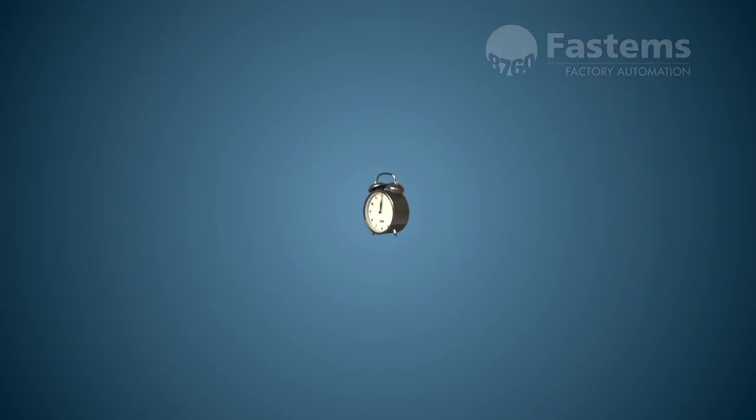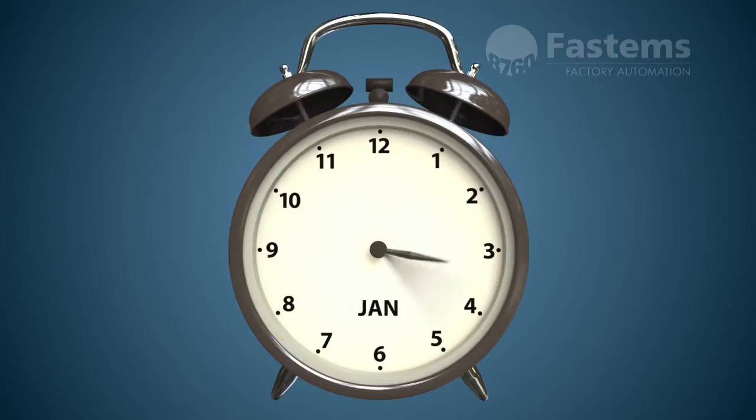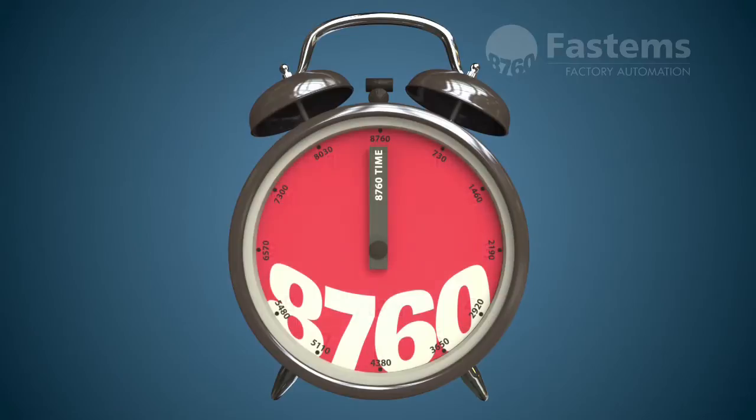A year is a long time. Just think how many hours there are in a year. A month is 30 days and each day is 24 hours. Altogether, there are 8,760 hours in a year.